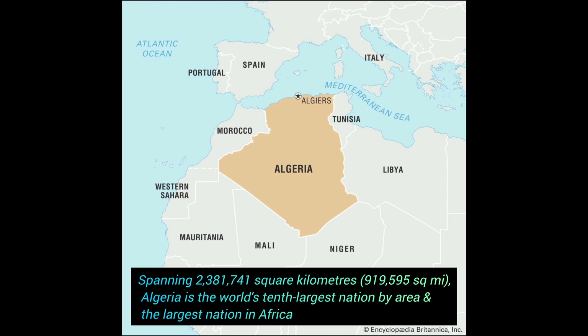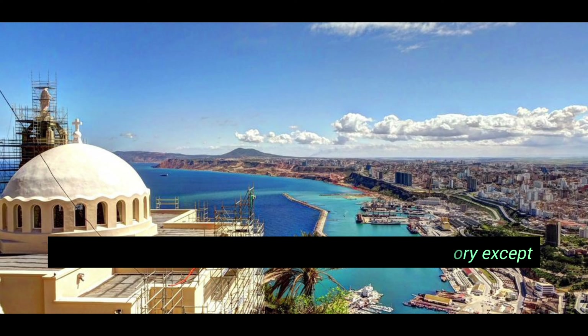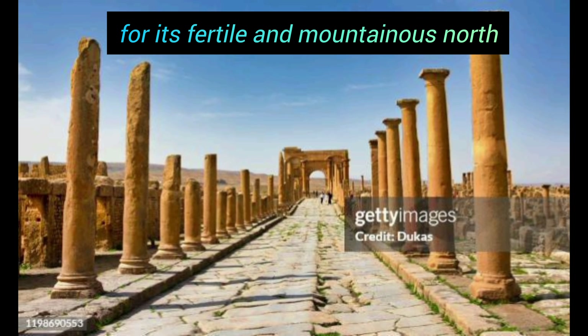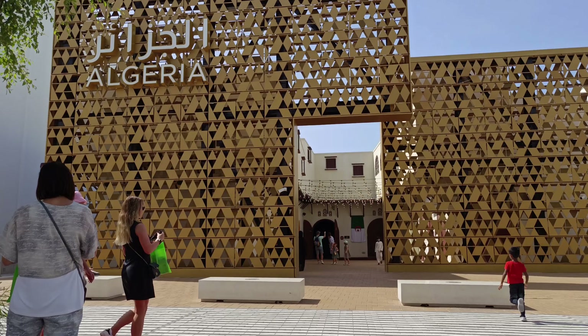Now we are going to visit Algeria, North Africa, one of the 10th positions in the world. So we will talk about Algeria.